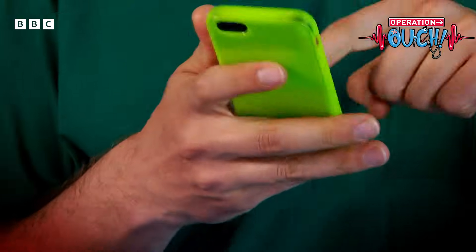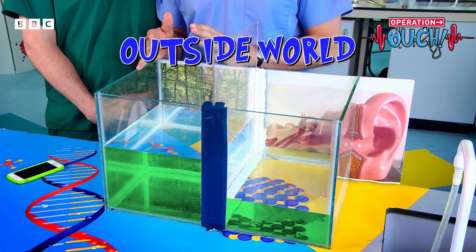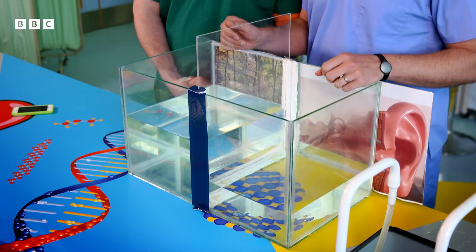To understand how ears pop, take a look at this tank. This side represents the middle ear — the bit just behind your eardrum — and this side represents the outside world. The water represents air pressure. There's high pressure in the outside world and low pressure in the middle ear, and this imbalance is really uncomfortable because the pressure pushes on the eardrum. This is where your Eustachian tube springs into action — when you swallow or yawn, it opens up, allowing the air pressure in the middle ear to equalize with the atmosphere around you. It connects your middle ear to the back of your throat.